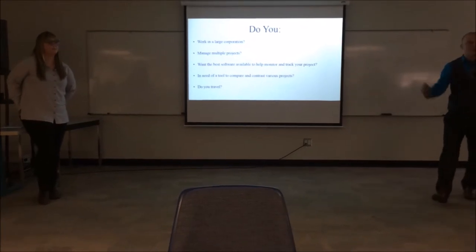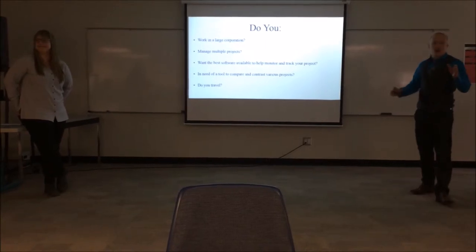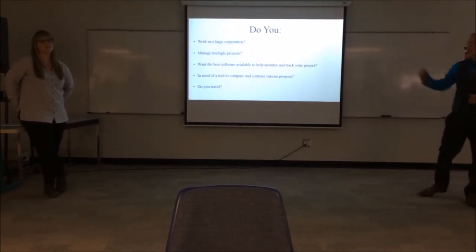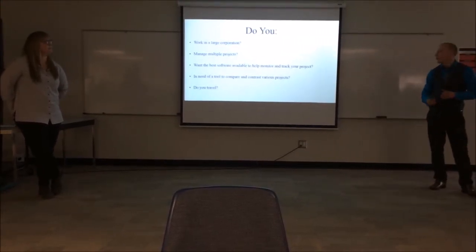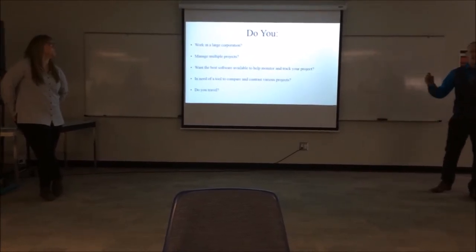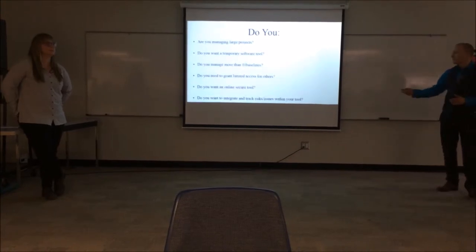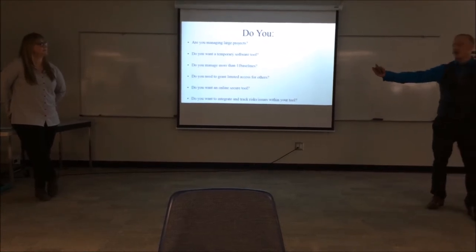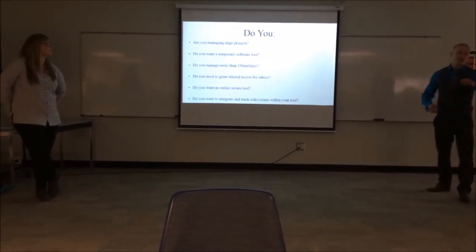I want to ask some very important questions. Any project manager will say yes to these. Do you work for a large corporation? Do you manage multiple projects? Do you want the best software available to monitor and track your project? Do you need a tool to compare and contrast various projects within your program? Do you travel? Are you managing large projects? Do you want flexible pricing — one year, two, three, up to five, or perpetual — which MS Project does not offer?